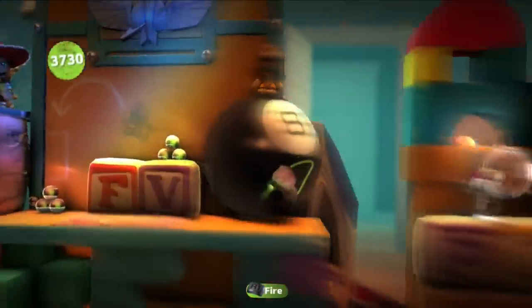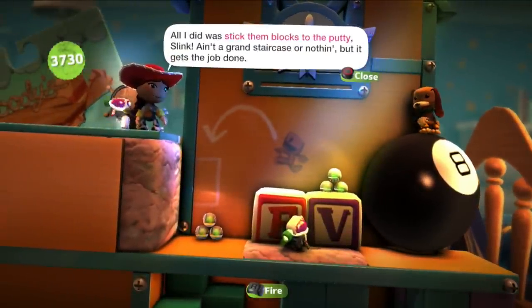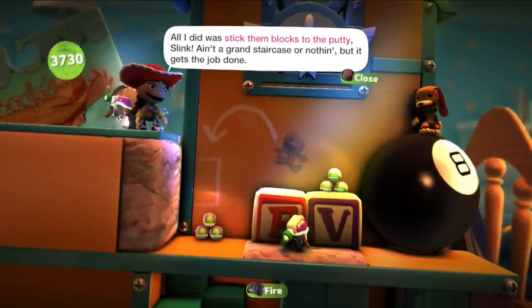Welcome to another episode of the LittleBigPlanet Toy Story 2 adventure. Jazzy, you sure made it look easy getting up there. All I did was stick them blocks to the putty slink. Ain't that a grand staircase or nothing, but it gets the job done.